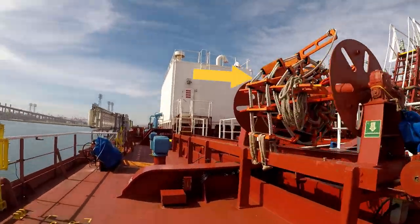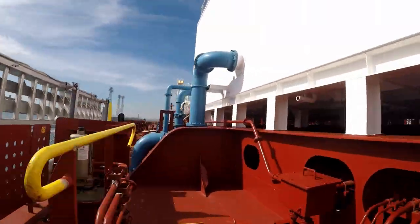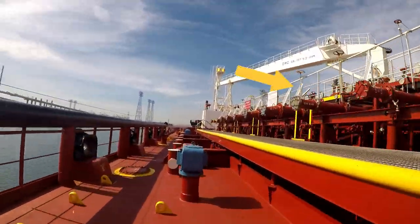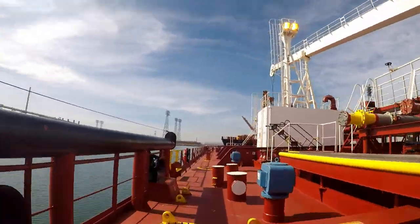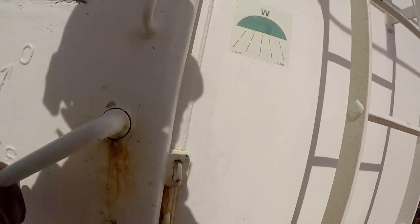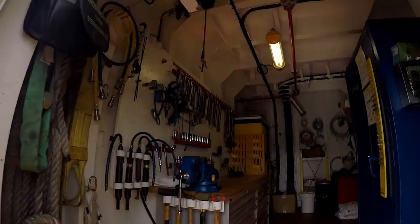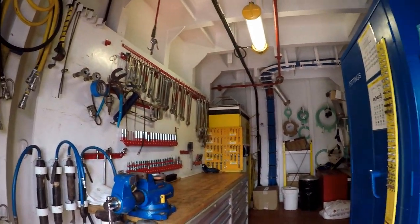The pilot ladder and port gangway. Passing the port manifold. The boatswain shop is where we keep all our deck maintenance stuff, but mainly we use it to hide from the cold.